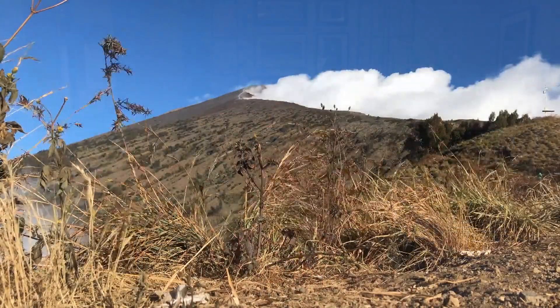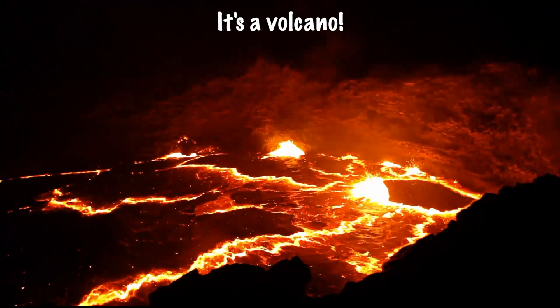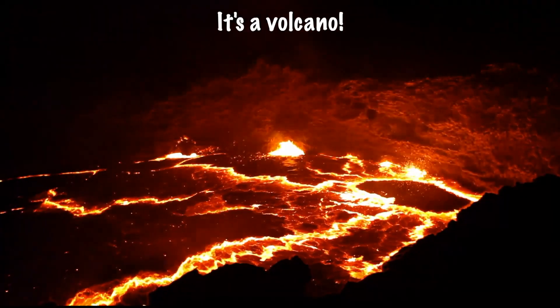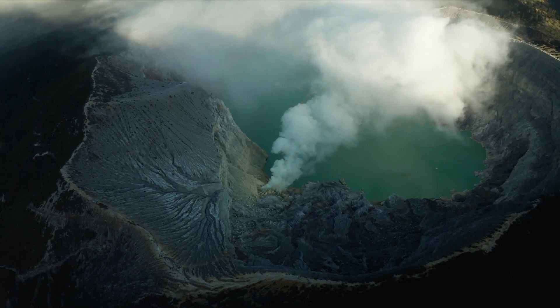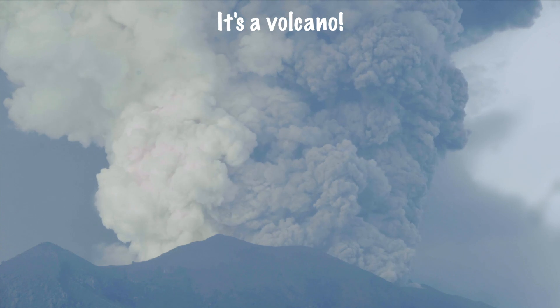When there are hot rocks down below, then the sulfur gases blow and lava starts to flow — it's a volcano! When the earth begins to shake like it's got a tummy ache and the trees begin to bake — it's a volcano!